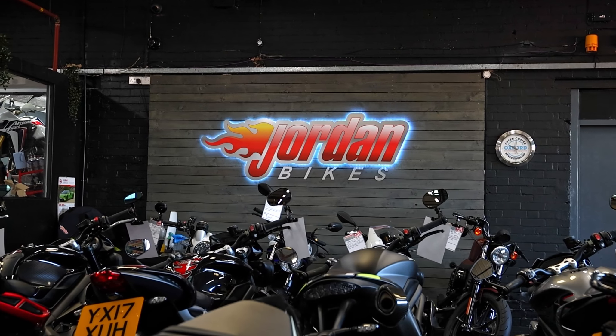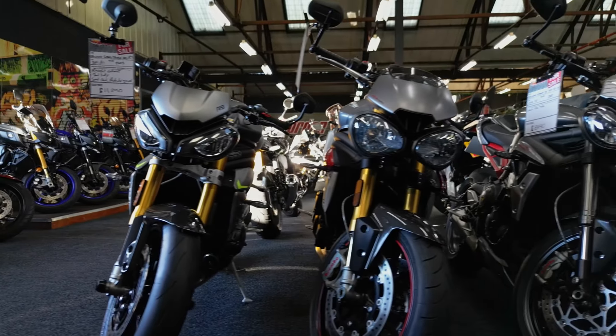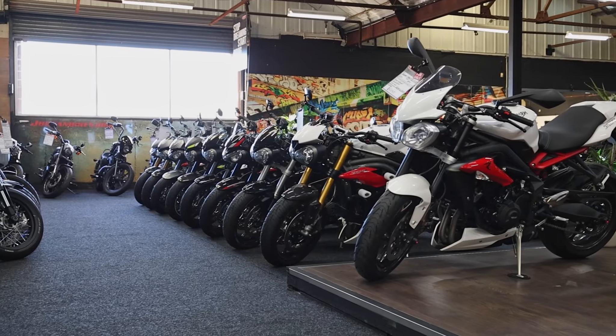Hi, I'm Nick Jordan and welcome to Jordan Bikes. We are a used bike dealer based here in West Yorkshire and we've been here for the last 21 years, and we've got a shop full of beautiful bikes waiting for you.